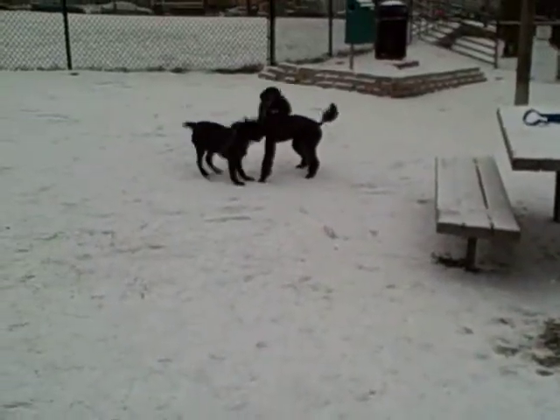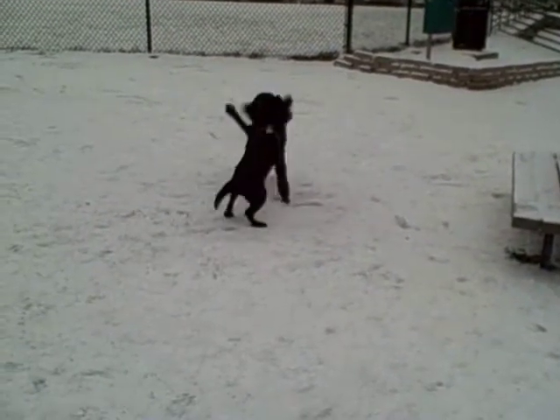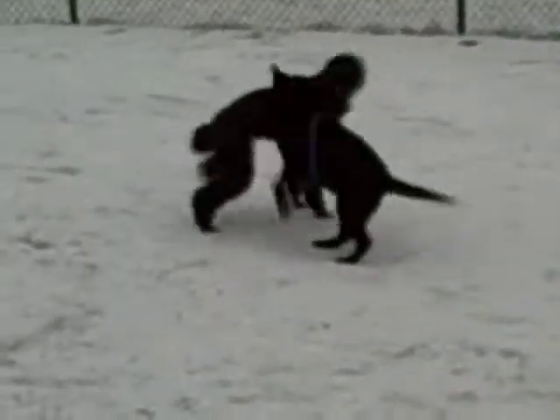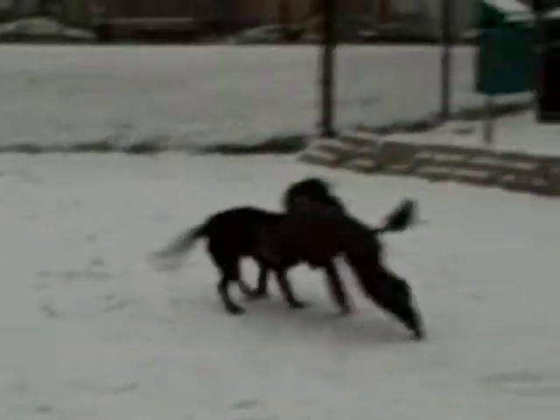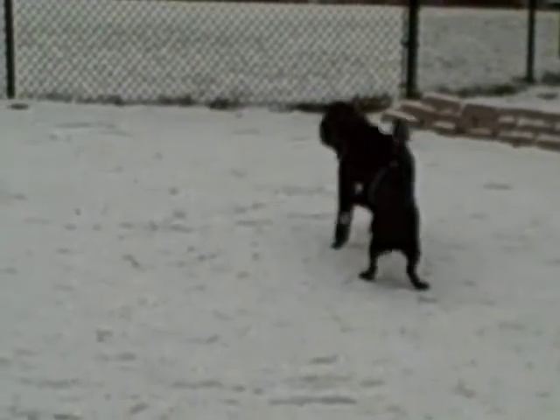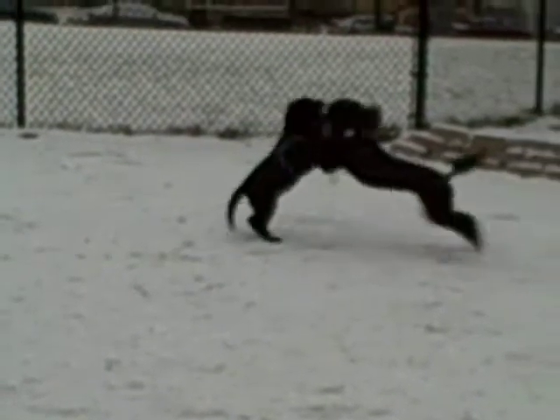We are at the off-leash recreational area at Nunciato Field in Somerville, Massachusetts. The Standard Poodle is Strummer. She's my dog and she loves puppies. Strummer is ten and a half years old and she's playing with a puppy named Snoop.